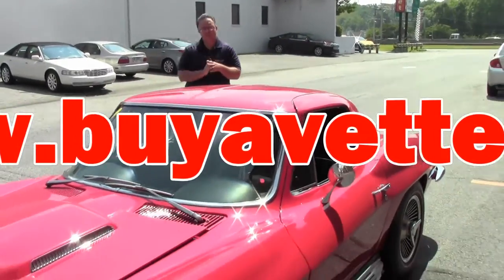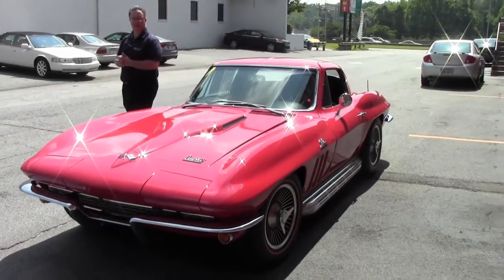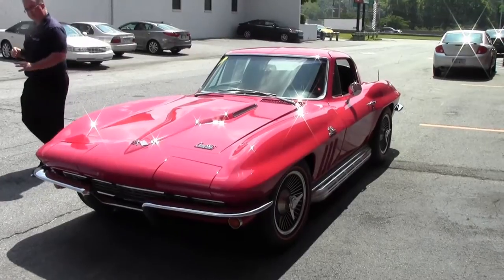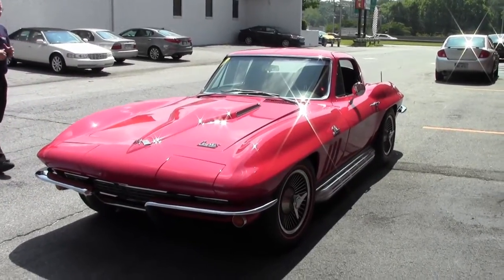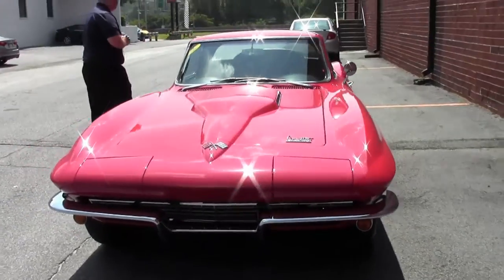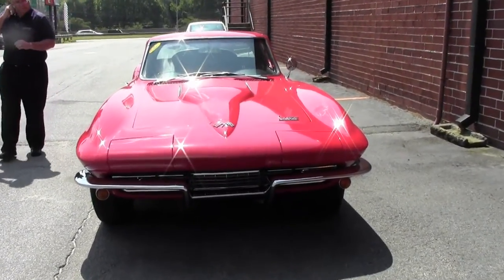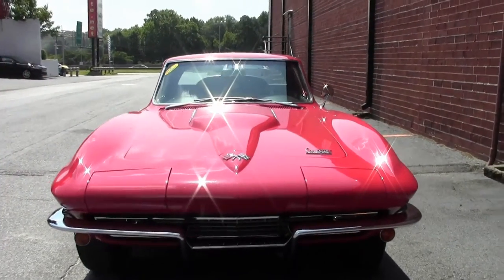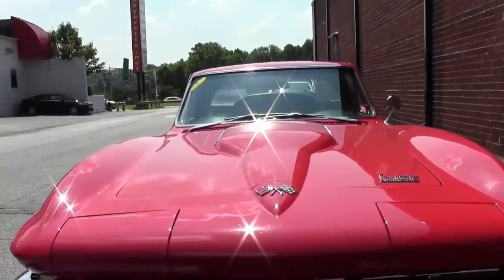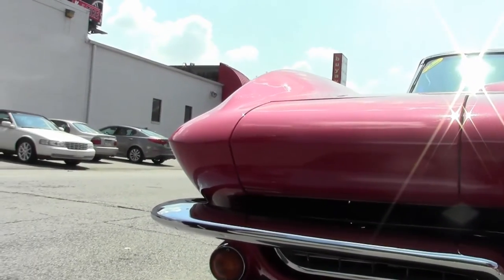Welcome back to Buy a Vet. Today we're going to take a look at a very special car — this is a 1966 coupe, obviously one of my favorites: red with black. This is a 427, four and a quarter, built to 475 horsepower. It is code correct, meaning this is the color it was born with, and I would call the paint an excellent shape, as well as our chrome.